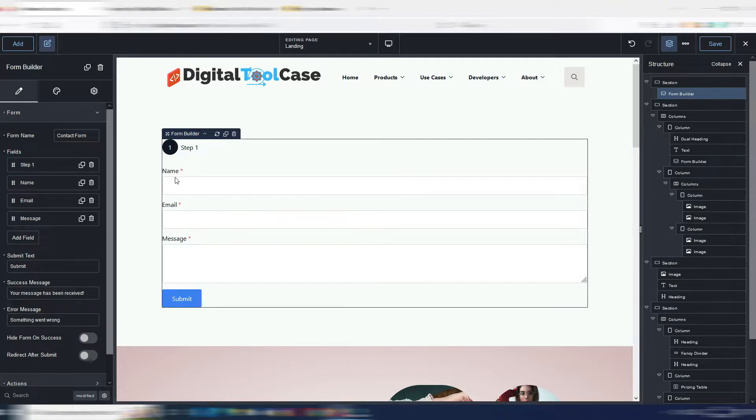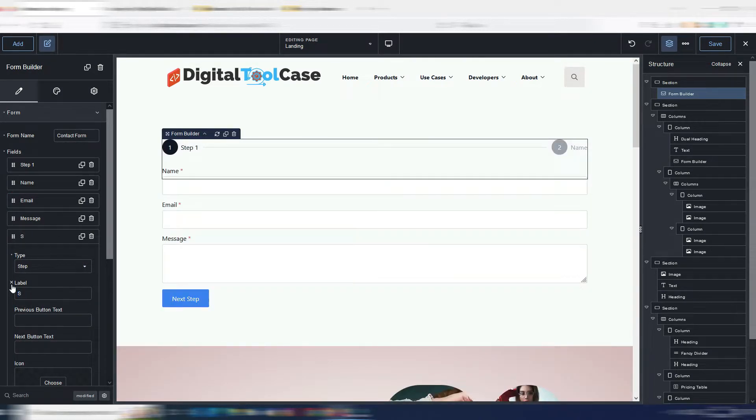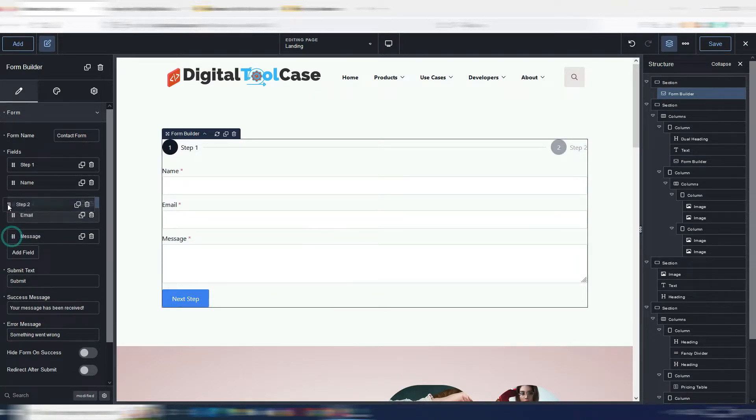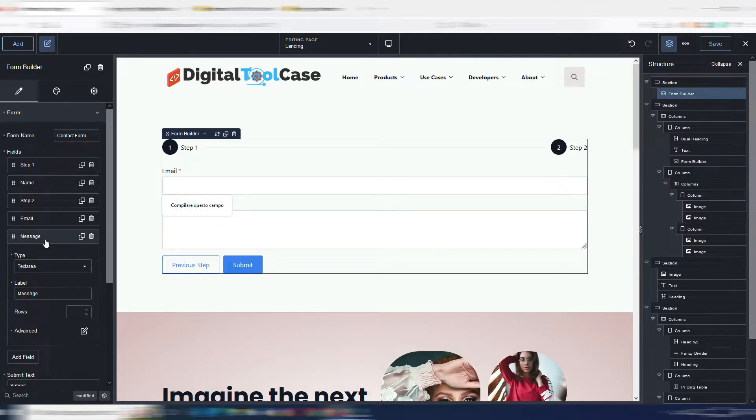I want to leave only the name field in step one and create a second step. I add another field, select 'step', name it step two, and move it into place. Now in step one I have only the name field; if I click 'next step', I have all the other fields. I can add a third step the same way.